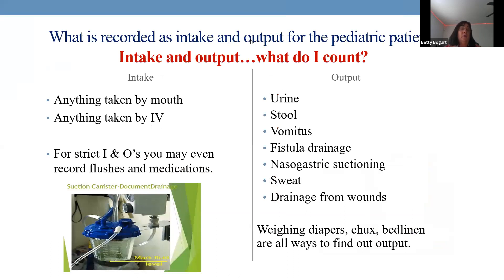For intake and output, count everything that goes in. For output, you can even monitor sweat — weigh a dry diaper, then weigh it again if the child is perspiring, to calculate an estimate. It's rarely necessary in practice, but the textbook notes it as an option.